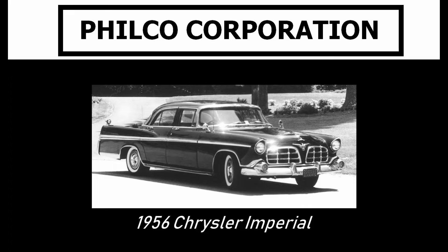In 1955, Chrysler and Philco produced the world's first all-transistor car radio using Philco's surface barrier transistors. It was available for the 1956 Chrysler Imperial as a $150 option.